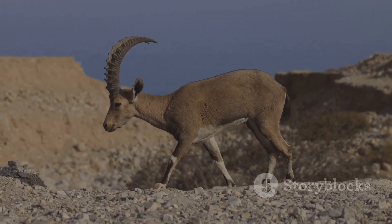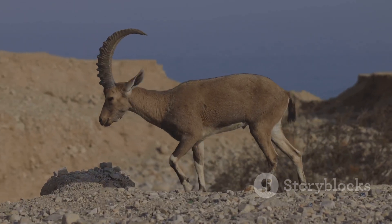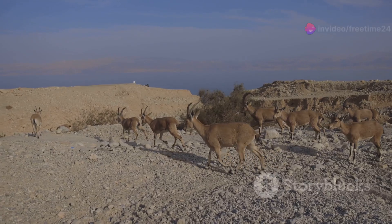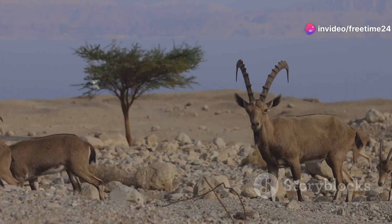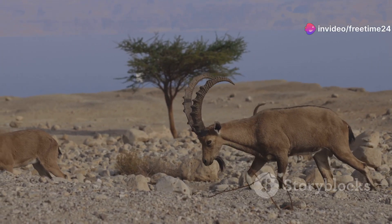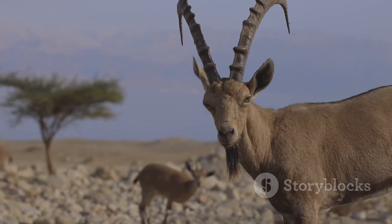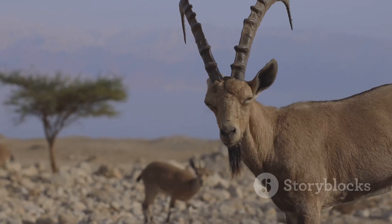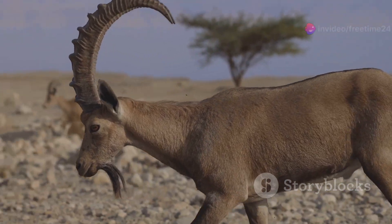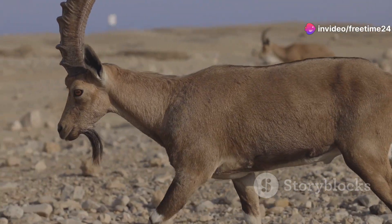First up, let me introduce you to the Nubian ibex. These agile climbers have evolved to thrive in the rocky mountains of Sudan. With their strong curved horns and remarkable balance, they navigate steep terrains with ease. But their real secret? They have a unique ability to conserve water, getting most of their hydration from the plants they eat. Fascinating, right?